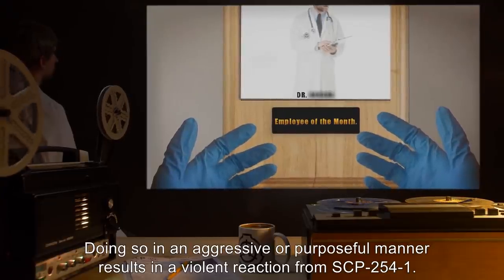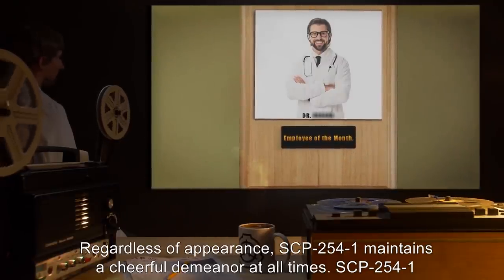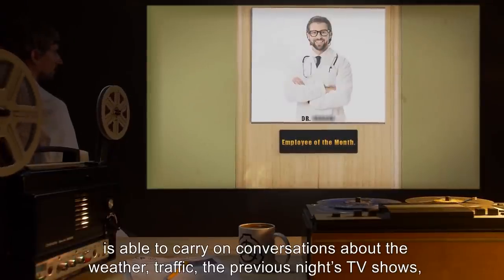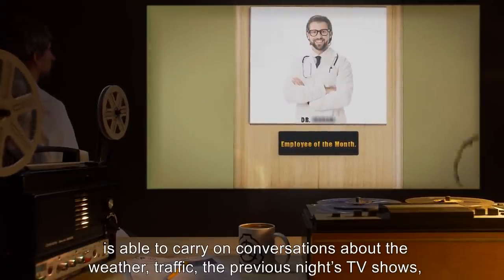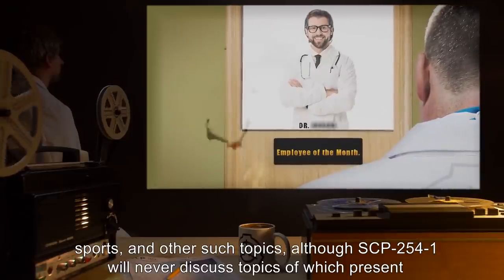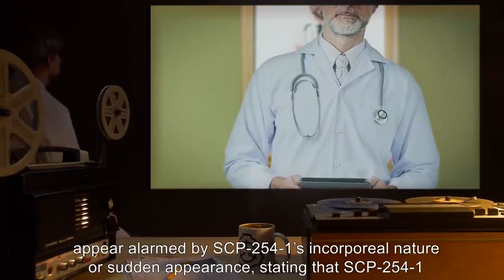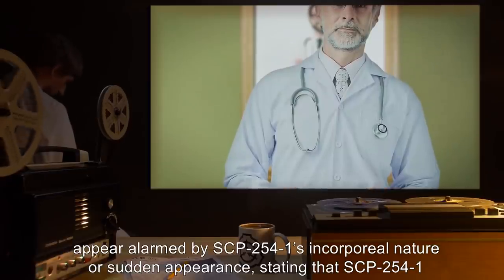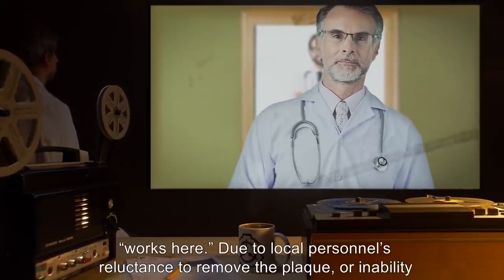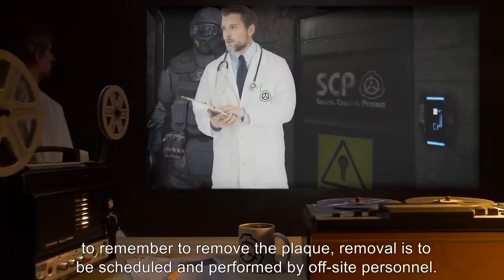The photograph cannot be removed from the picture holder by any known means, but it can be torn or ripped. Doing so in an aggressive or purposeful manner results in a violent reaction from SCP-2541. Regardless of appearance, SCP-2541 maintains a cheerful demeanor at all times. SCP-2541 is able to carry on conversations about the weather, traffic, the previous night's TV shows, sports, and other such topics, although SCP-2541 will never discuss topics of which present individuals have no knowledge.